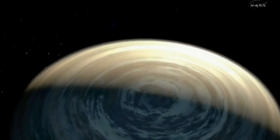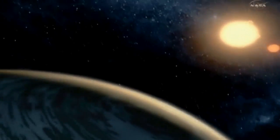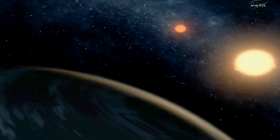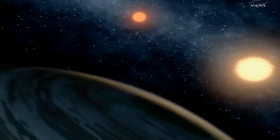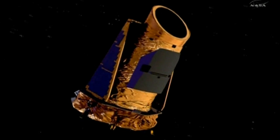Science fiction novelists have been writing about it for decades. Now NASA scientists have discovered the existence of a planet that has two sunsets, and they've called it Kepler-16b after the Kepler telescope mission that found it.